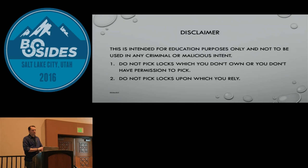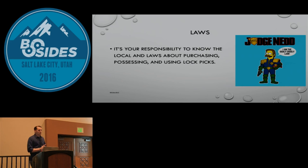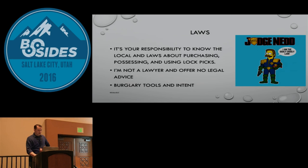Disclaimer. Got some of this from TOOOL — the Open Organization of Lockpickers. If you're going to start picking locks, don't pick locks you don't own or don't have permission to pick. Don't pick a lock you depend on — don't pick your front door lock and mess it up so your key doesn't work. Go buy some locks; you can get cheap ones at a dollar store, or DI Habitat for Humanity. This is for educational purposes, not to be used for criminal or malicious intent. It's your responsibility to know if carrying and possessing lockpicks in your area is legal — TOOOL has done lots of research on different states. I'm not a lawyer and offer no legal advice.